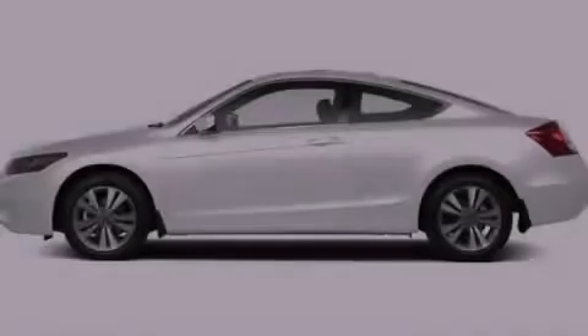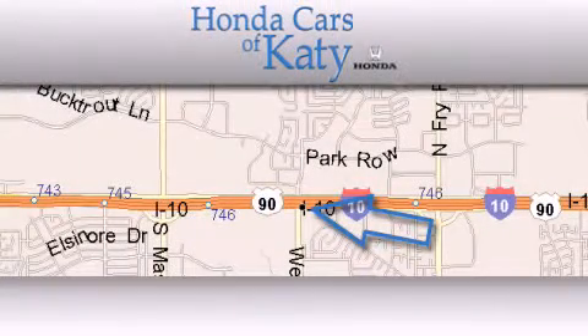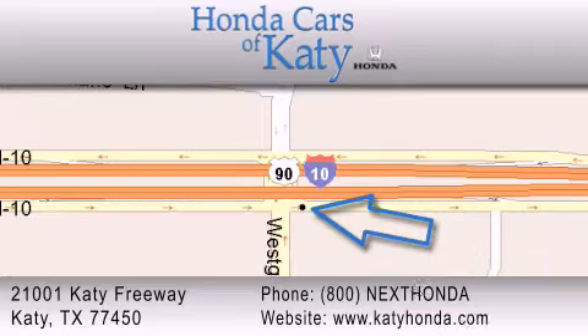Call or visit us right now and arrange your test drive today. Honda Cars of Katy is located at 2101 Katy Freeway in Katy. Our goal is to exceed all of your expectations to ensure that you'll return for future visits.